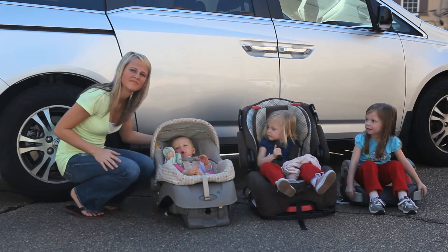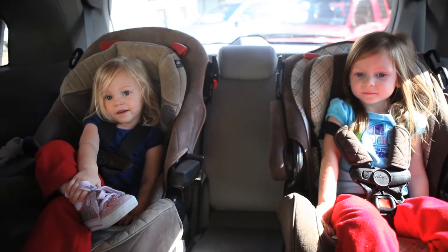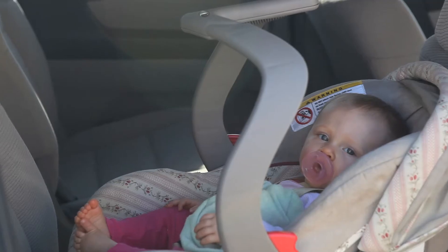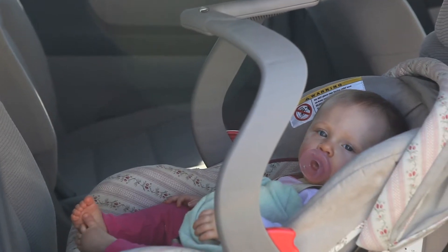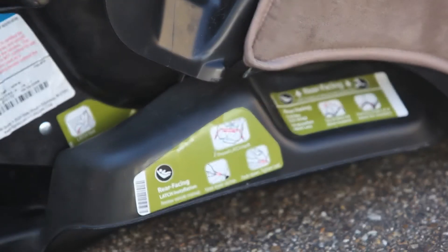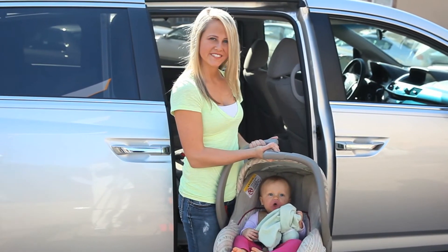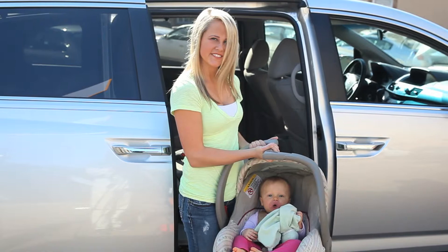Not all car seats are universal. With the advancement of child safety technology, instructions for properly installing car seats can vary. Always read the instructions provided with your car seat to ensure a safe and proper installation. For demonstration purposes, we will install an infant car seat in this video.